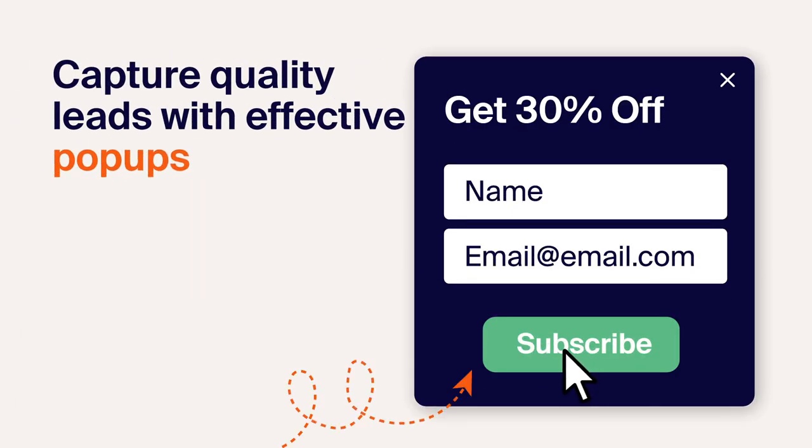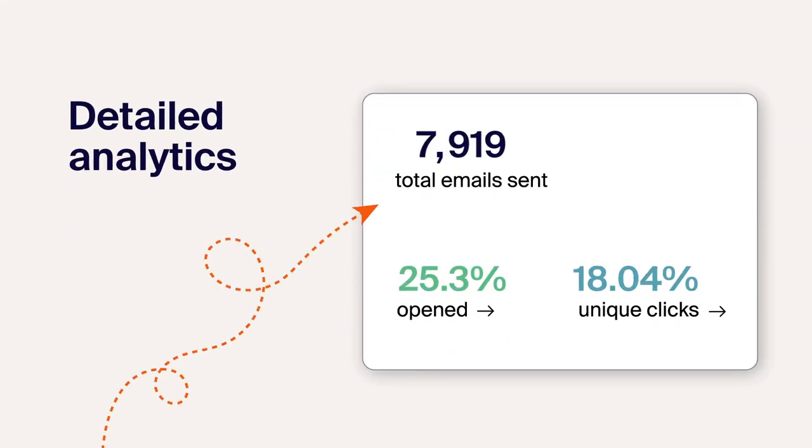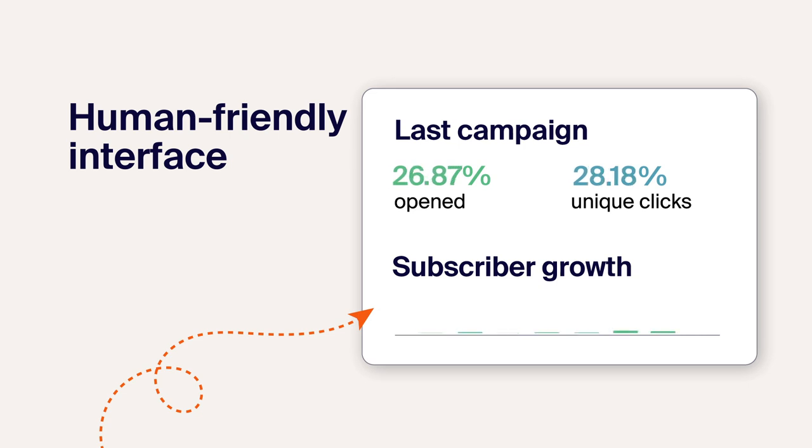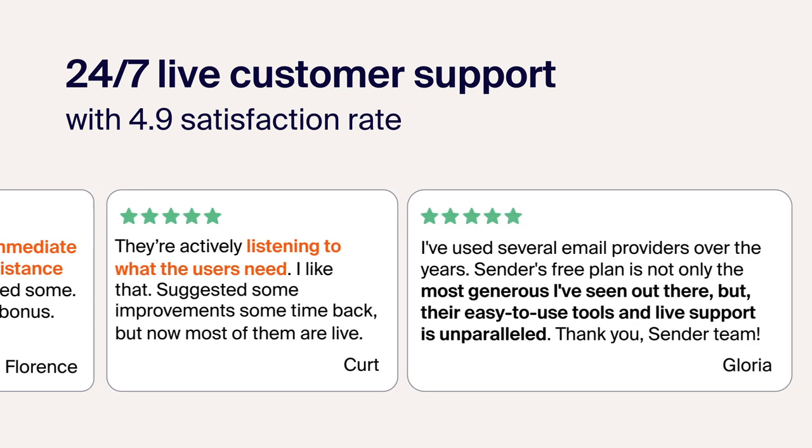Capture quality leads with effective pop-ups. With Sender, there's even more. Easily track the results of your campaigns. Do everything without a hassle with a simple interface. 24-7 live customer support will answer all your questions with the utmost care.